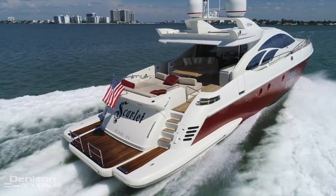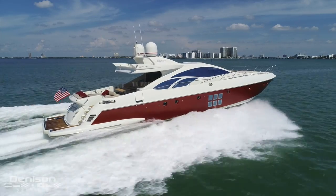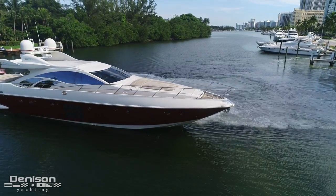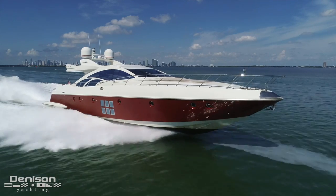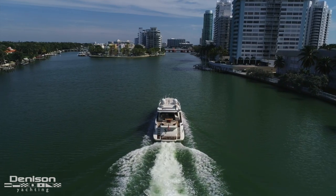Before we start today's walkthrough, I want to point out three things that make her stand out to me personally. The first of three items are her upgraded Hamilton jet drives. This makes her much more maneuverable when docking, as well as quieter without any vibration at high speeds. Another plus is her low draft — it's ideal for sneaking into the Bahamas' shallow waters.